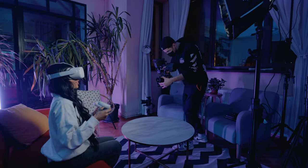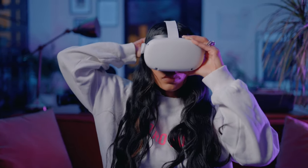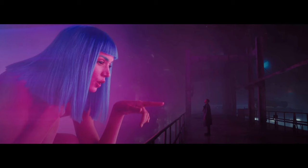Now scene number two. This one was super different than scene number one, mostly because we used more lights and a totally different vibe. The inspiration was to create something bold and futuristic — something like a Blade Runner scene.